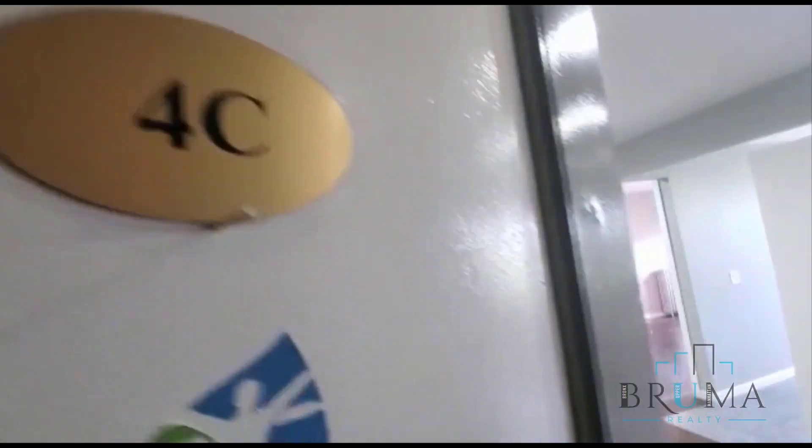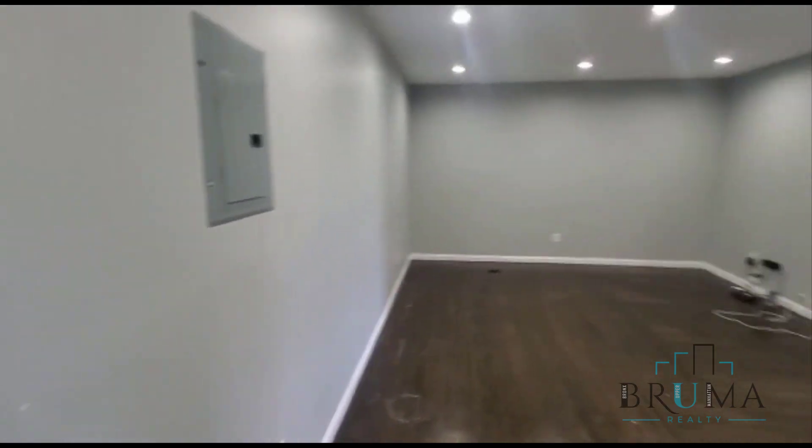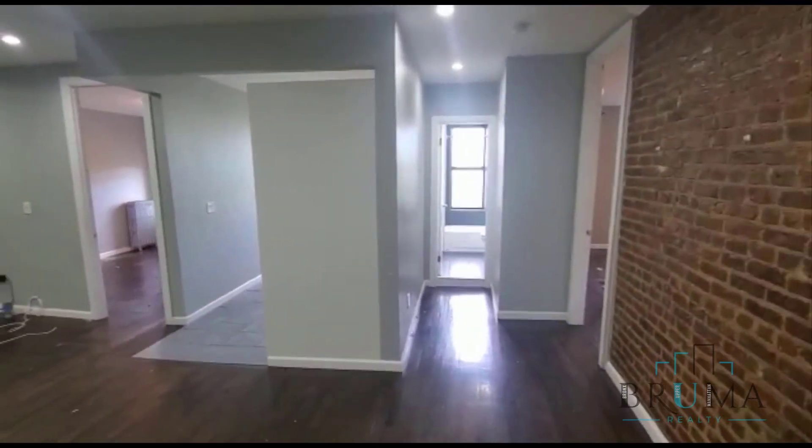2198 Kruger Avenue, we're going to look at apartment number 4C. This is a gut-renovated two-bedroom apartment. We have laundry in unit, dishwasher, stainless steel appliances. Right over here we have a nice large living room — lots of space.